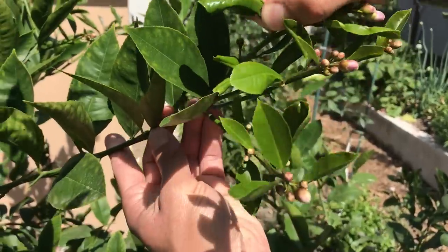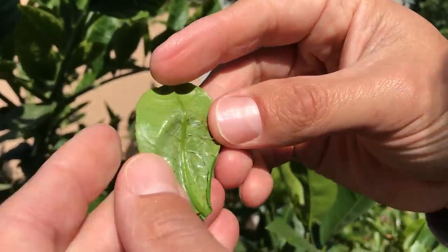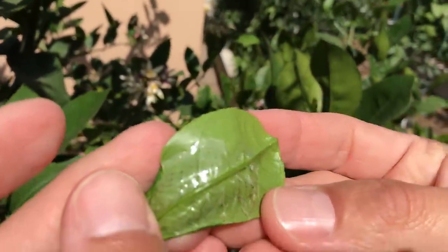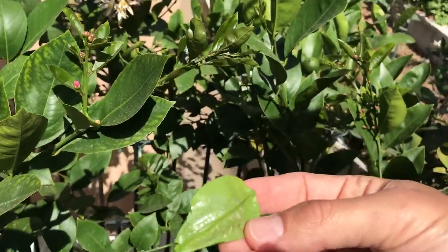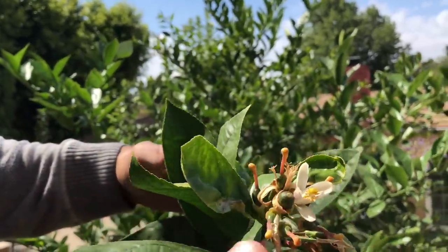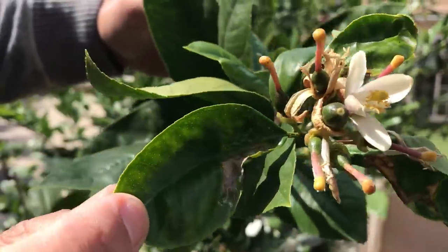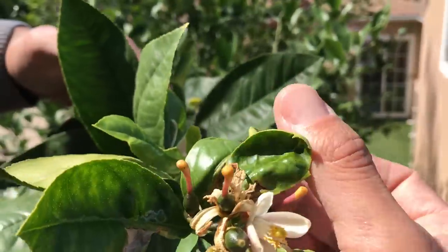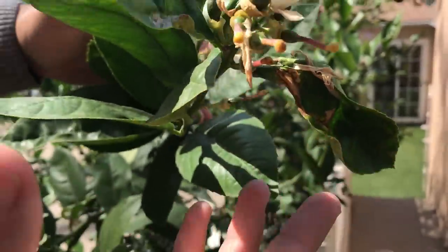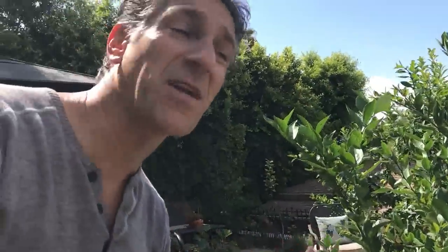Check out those tunnels — look at all of that. Here's another example: a beautiful mass of flowers, you can see the little fruit, but all these young leaves have been affected by the citrus leaf miner. Look at those tunnels. So again, it's going to result in a lot of these leaves looking very disfigured.